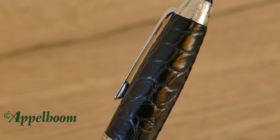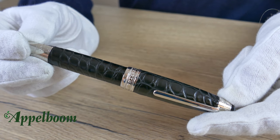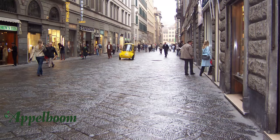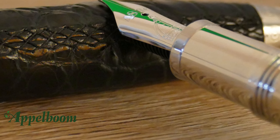In the skilled hands of the artisans of Florence, the cap and barrel of the iconic Meisterstück Firenze fountain pen and rollerball are wrapped in precious black alligator leather with a print reminiscent of the typical cobblestone streets of the city. Unique in the world of fine writing, each of the masterpieces is finished with a hand-stitched seam using traditional tools of the trade.